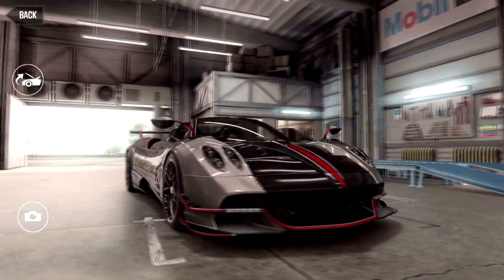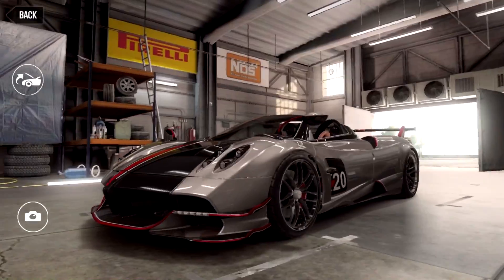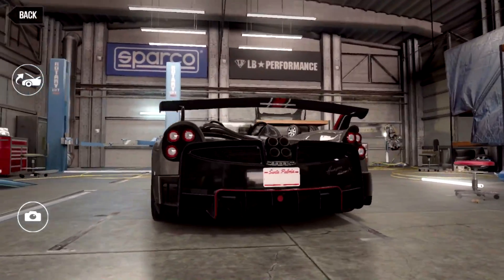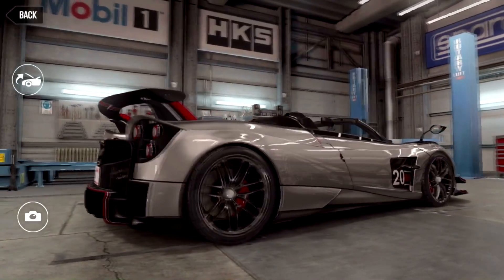It obviously still has the original design flow and ideology of the Huayra, and with Pagani it is always about the implementation of details making it borderline perfection. In comparison to the Huayra BC and the Huayra Roadster, it has gotten a complete redesign in what can be found under the various panels.